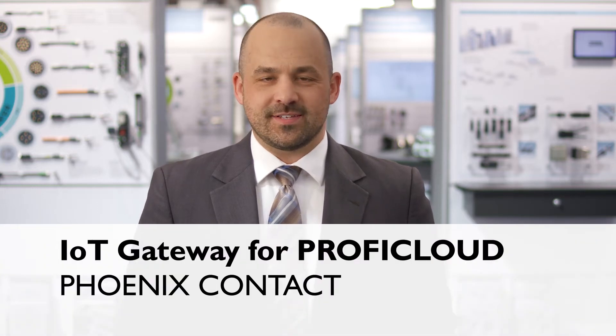The growing degree of digitalization requires a straightforward integration of data analysis into company processes. With ProfiCloud, you can capture your machine and system data from anywhere in the world.